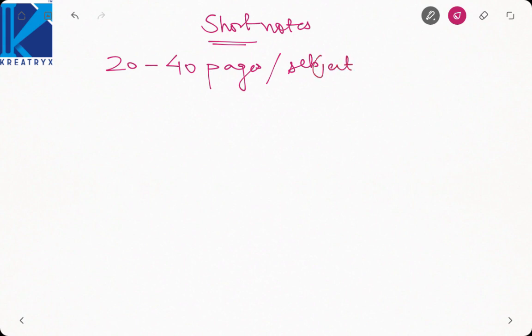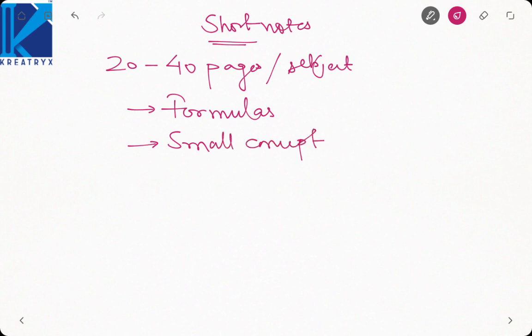Short notes should include important formulas used in problem solving and small concepts you are likely to miss or make mistakes in. Do try to keep legible but small handwriting. Small handwriting reduces the number of pages, and when you are reading it, it gives you confidence that you only have to cover a few pages. With 40 pages per subject, you can revise two subjects per day.